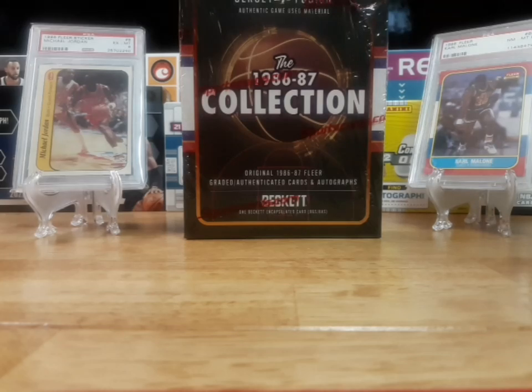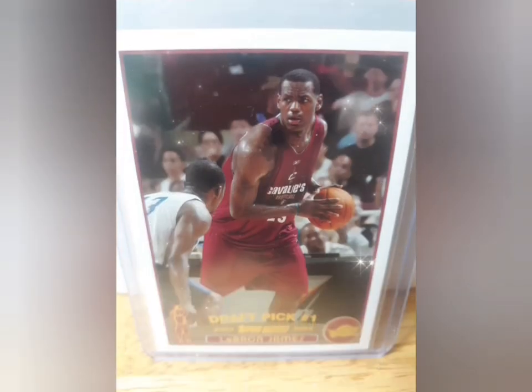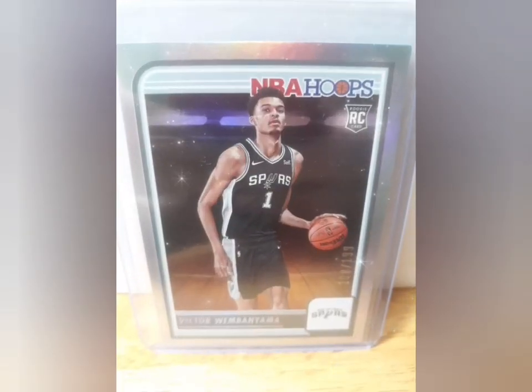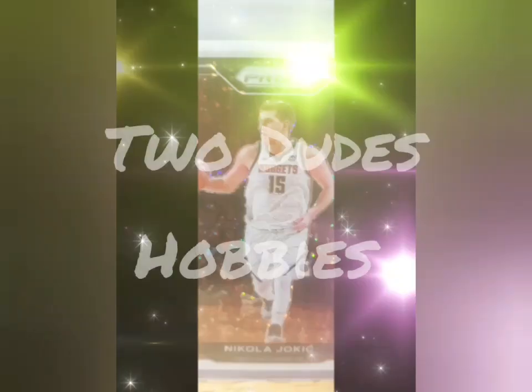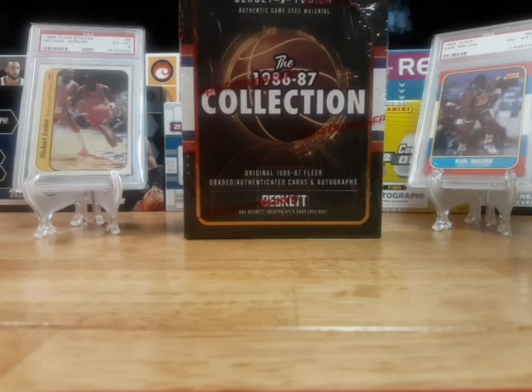What's going on everyone? Today we have a box of Jersey Fusion 1986-87 Collection Basketball. I know nothing about this at all — it looked interesting, I saw it on eBay and grabbed a box.